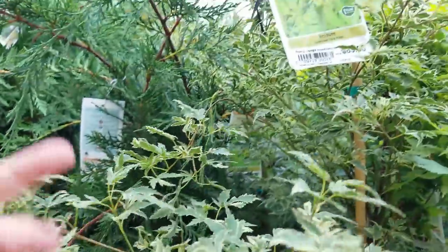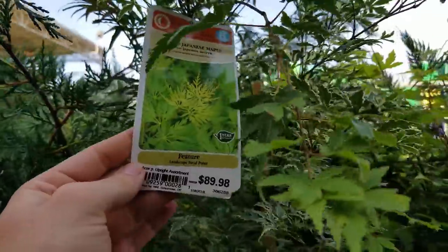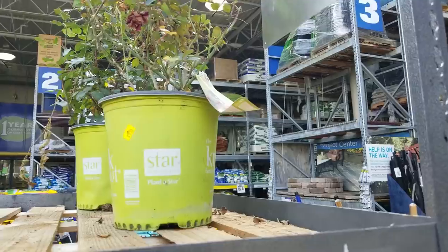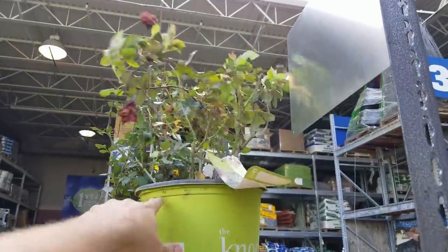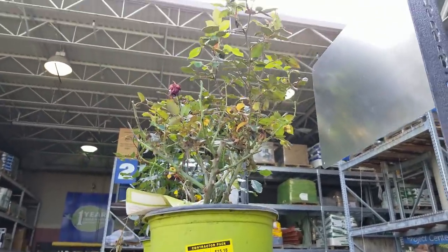I like this one, that's pretty — lovely variegation. Those are some clearance roses, $5 knockouts. That's not too bad. It's pretty easy to revive these guys, they're tough, sturdy plants. Five bucks, that's not bad at all.